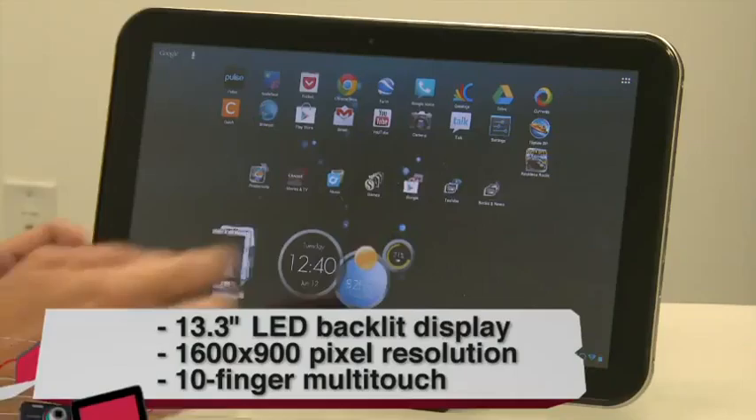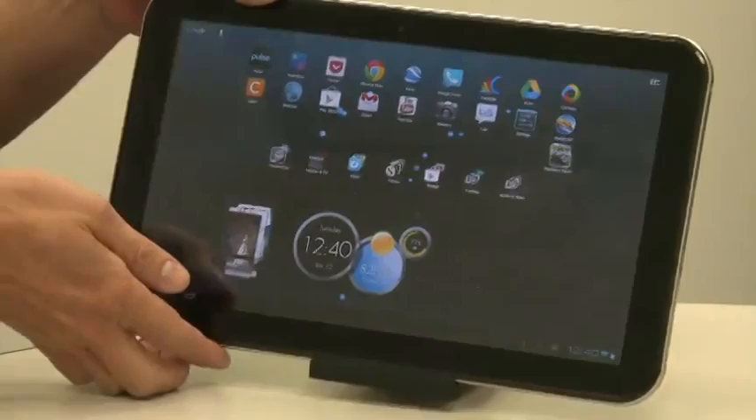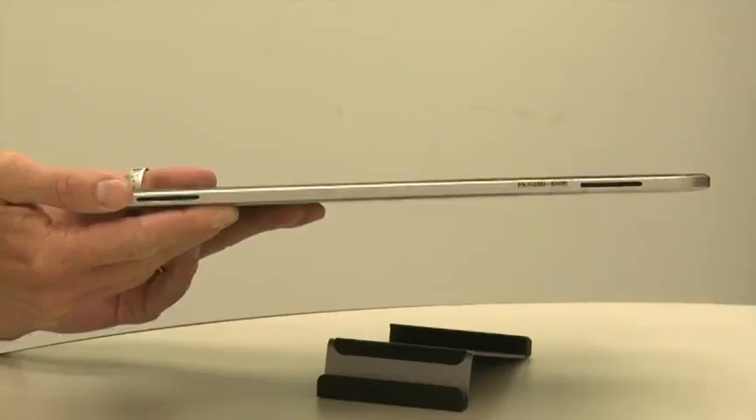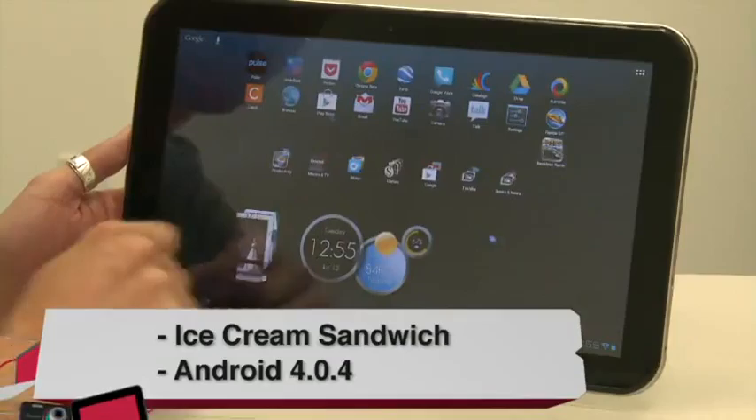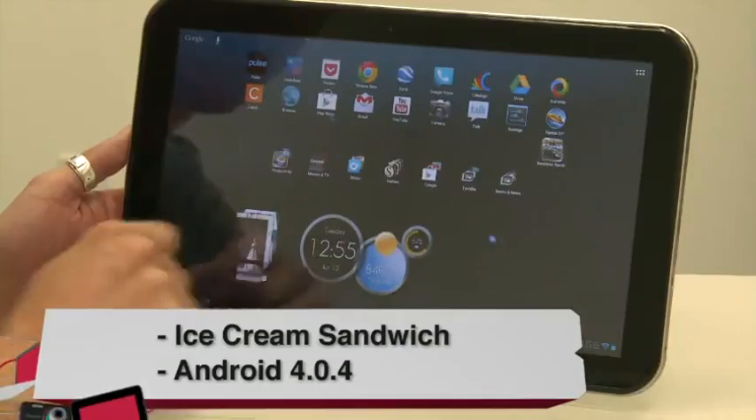Let's dive into the specs. The Toshiba Excite 13 has a 13.3-inch display, 1600x900 resolution. It weighs 2.2 pounds and measures about 10.1 millimeters thick. It's powered by a Tegra 3 quad-core 1.5 GHz processor with 1 gig of onboard RAM. There are two speakers at the bottom, a full-size SD card slot for a maximum of 32 gigs of extended storage, and it's running Ice Cream Sandwich.